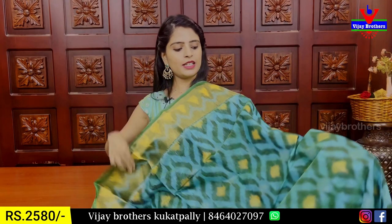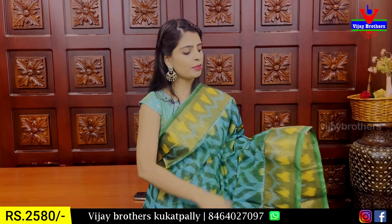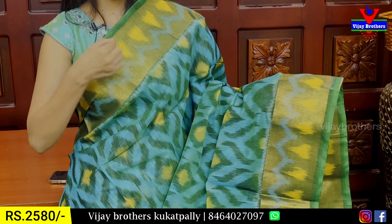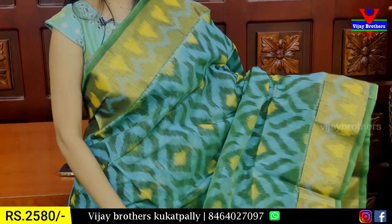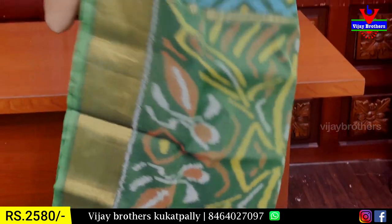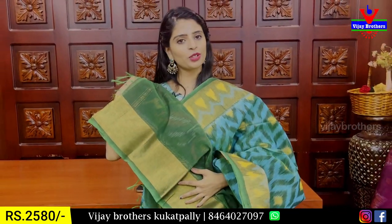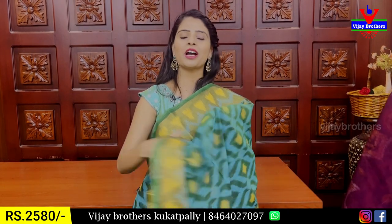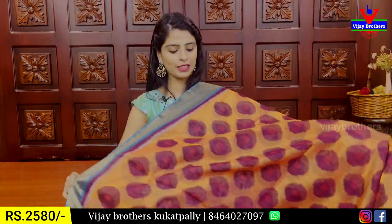Next color is sea green — leaf green. Both sides have khadi pattern border of 4 inches. On both sides of the border, there are ikat prints in a zigzag style with temple prints in the middle. Body pattern also has ikat prints. Pallu is contrast ikat printed with tassels attached. Contrast blouse with simple khadi border, neat finish. Same price, ₹2,580.